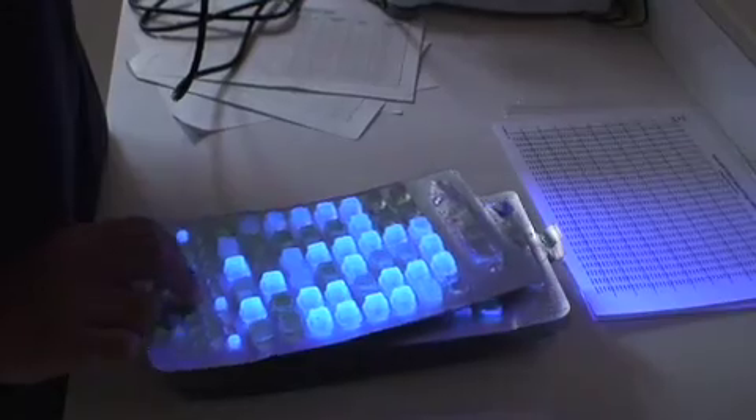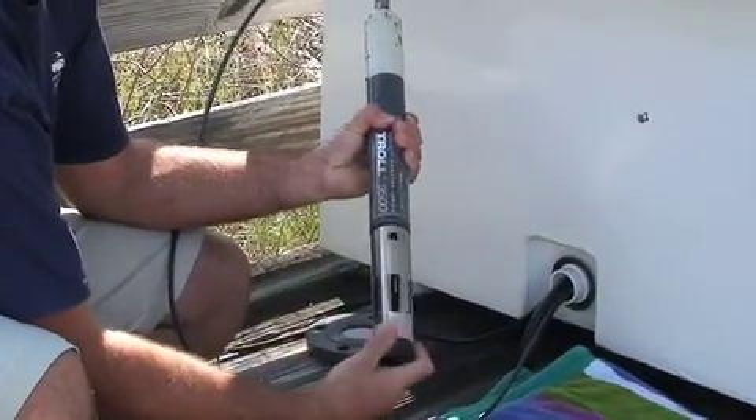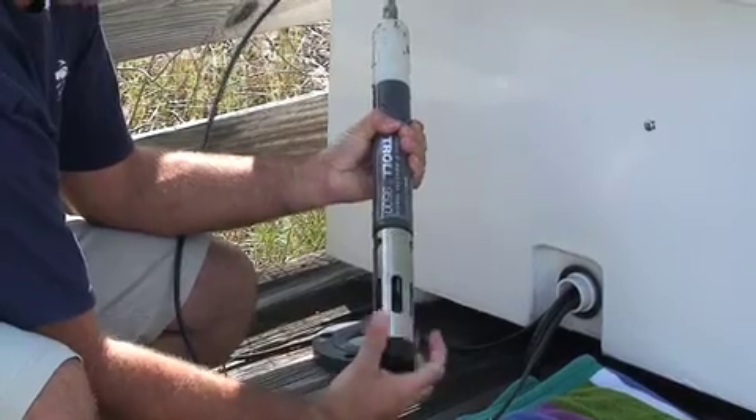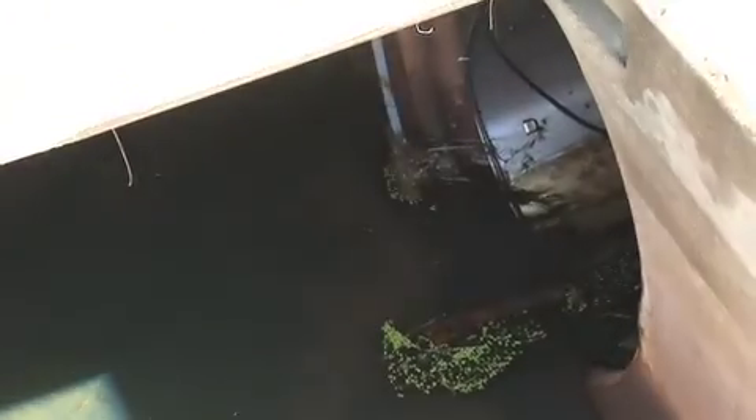In addition to water sampling, this equipment is also connected to a water quality monitoring device that measures conductivity, turbidity, and temperature, as well as a Doppler flow meter which measures water level and flow rate.